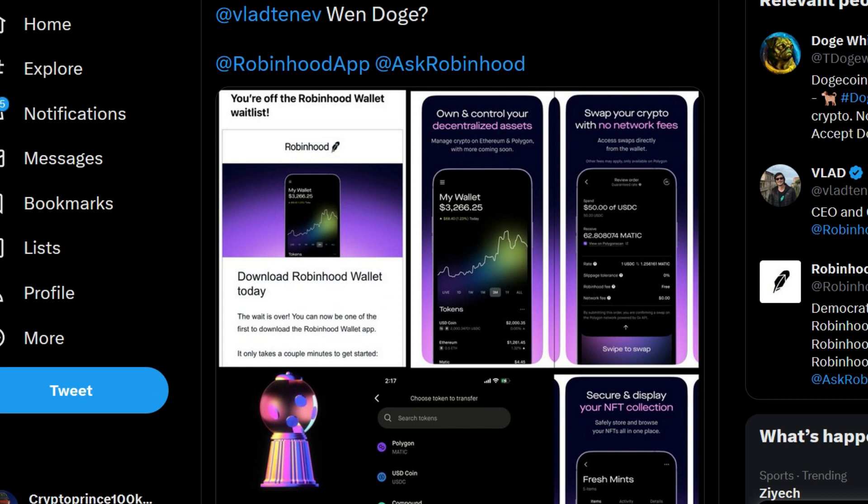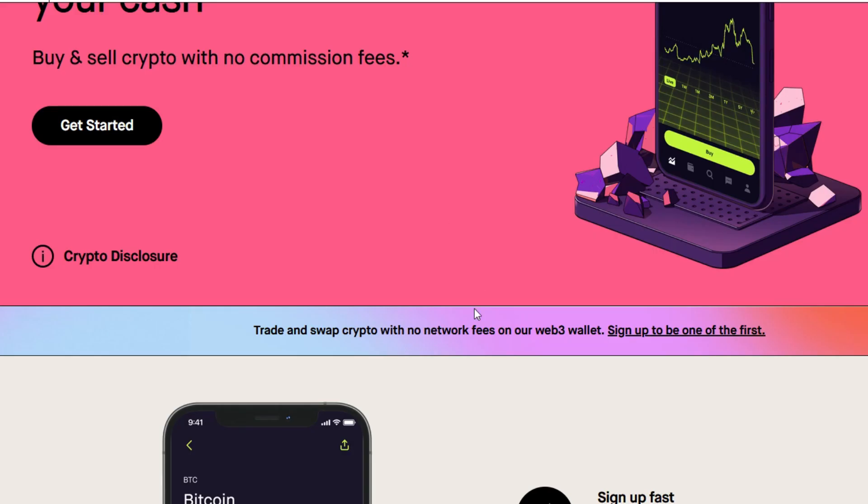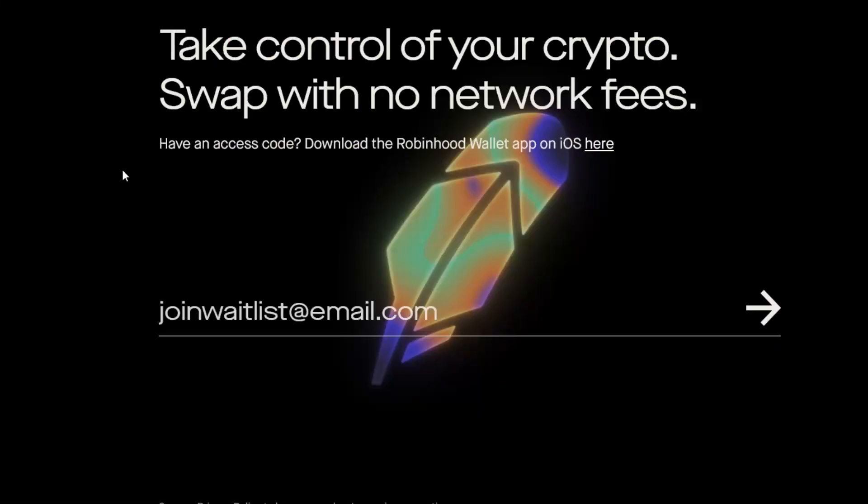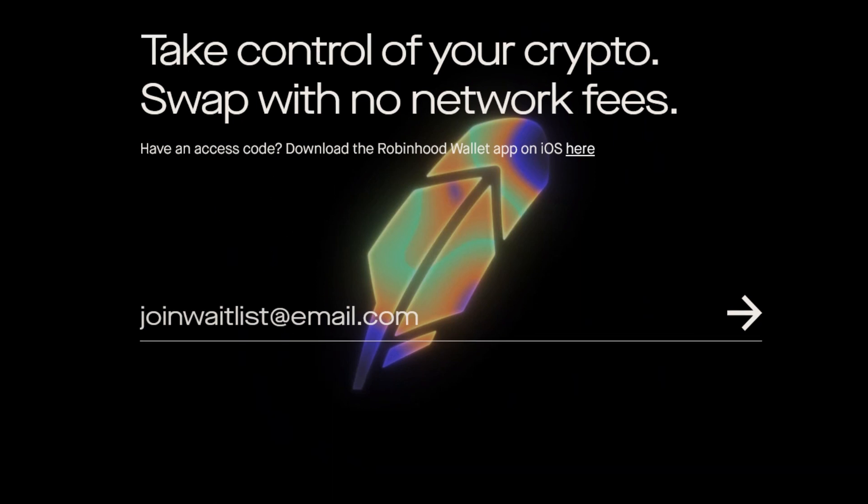What you need to do next is go ahead and sign up right away using the link in the description. Signing up is pretty simple — this is exactly where you sign up: 'Take control of your crypto, swap with no network fees.'